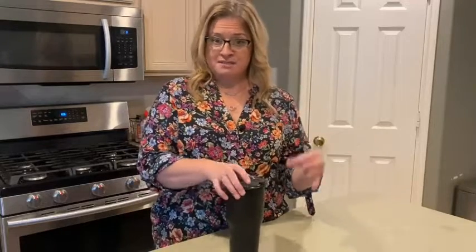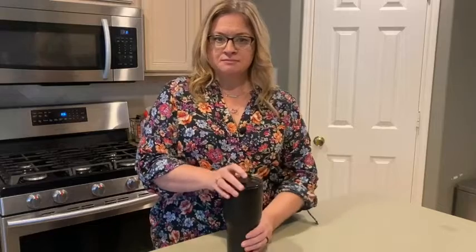Easy open, closed lid. And if anything ever happens to the lid, which I have done a couple times, it's easy to replace — you just buy it separately, an additional one.